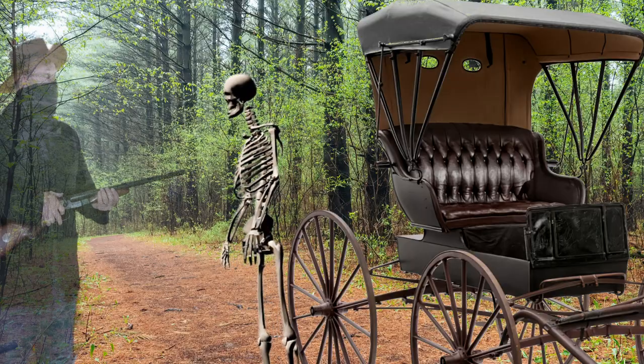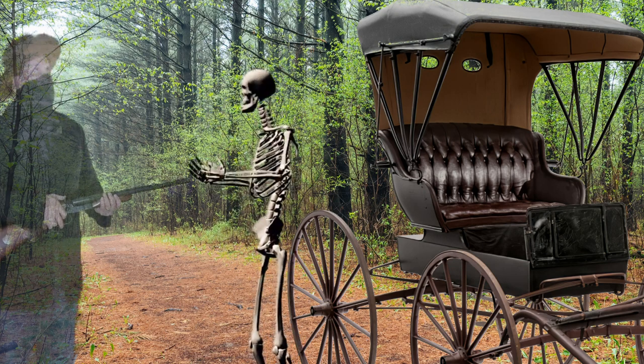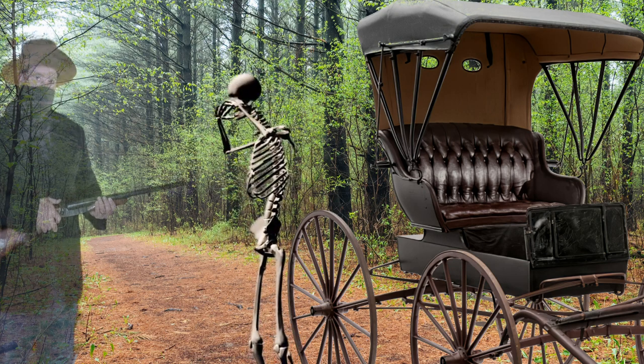I know it's not a stagecoach, you silly fool. Hand it over. Why does everybody have to be so difficult?